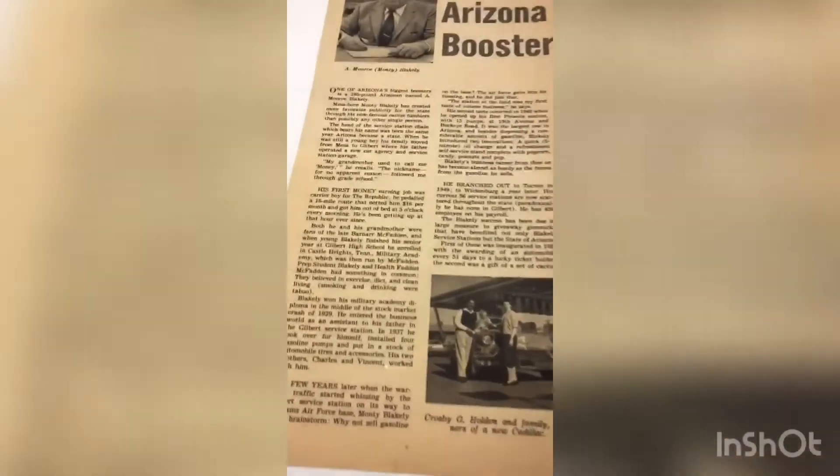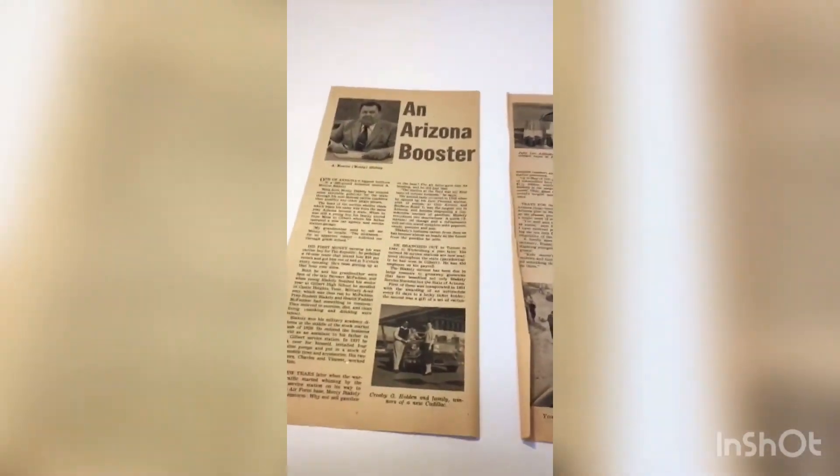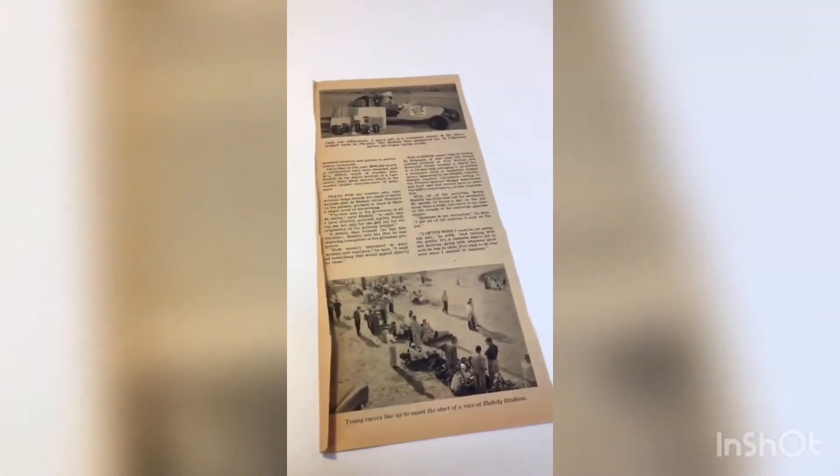This is just a simple article cutout — you can see just two pages, nothing extraordinary about it. However, to a collector this is very much sought after, and I sold this within 24 hours.